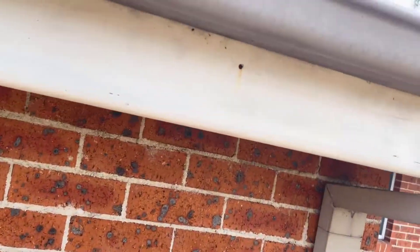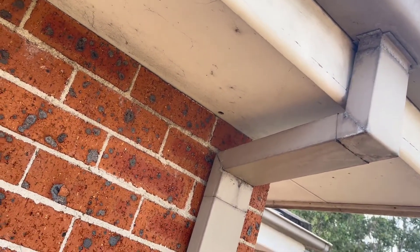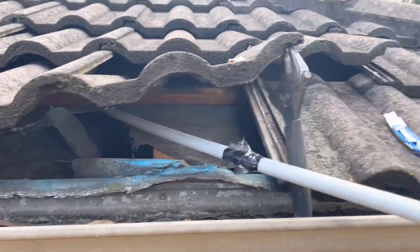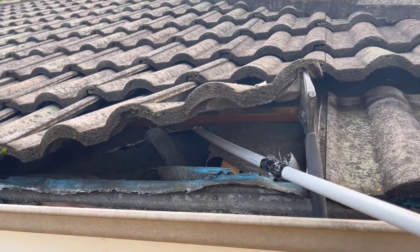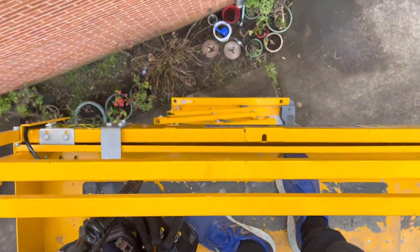So I went and hired a ladder and came back, but inside here it's just chock-a-block full of timbers because it's right in the corner. We couldn't get the rods or anything through there, so this is the third attempt.